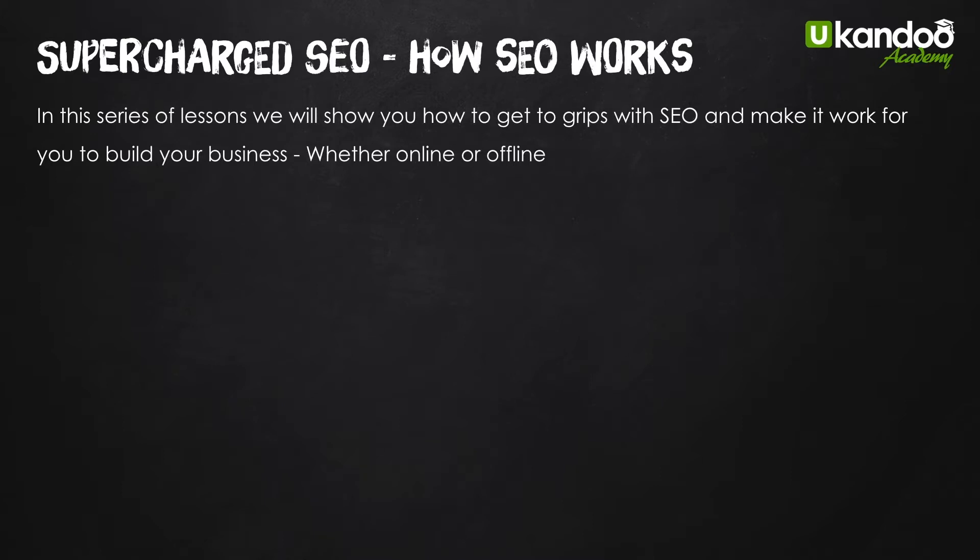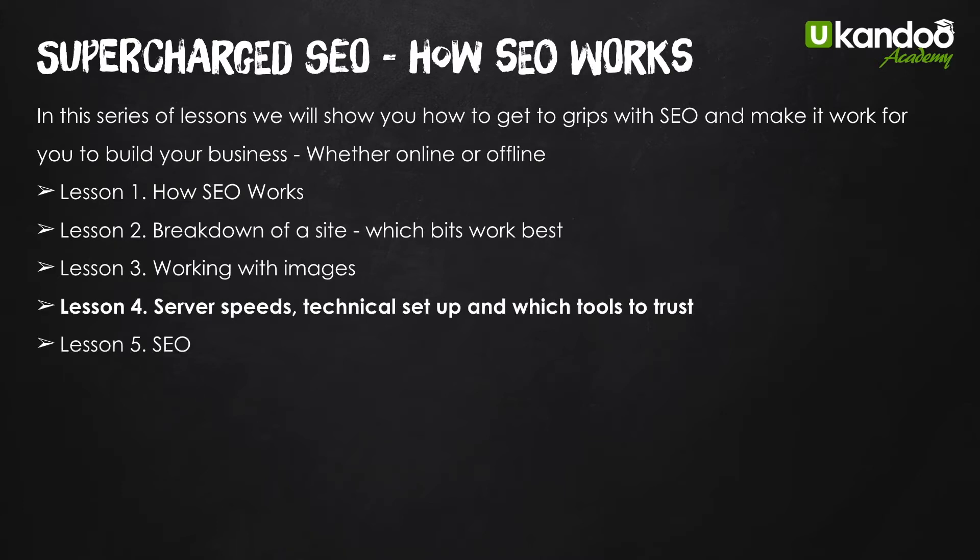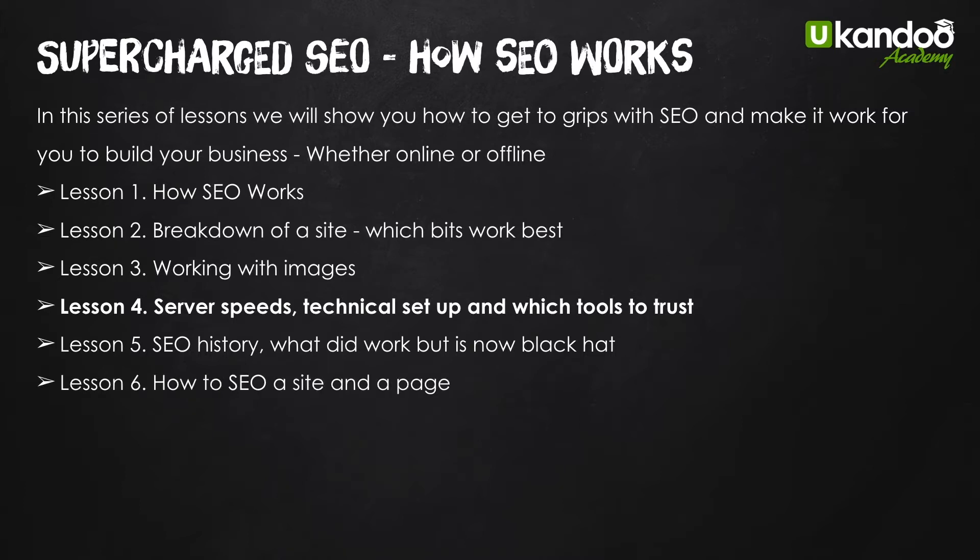The lessons we've covered already: we looked at how SEO works, the breakdown of a site and which bits work best for you, then we went on to work with images. In this lesson we're going to cover server speed, some technical setup, and which tools I use and which ones you can trust to actually give you figures you really need. Beyond that we're going to look at a little bit of history and then actually show you how to SEO a site and page with a real live example, then going on to how to build powerful pyramids to make sure when you get there you stay there.